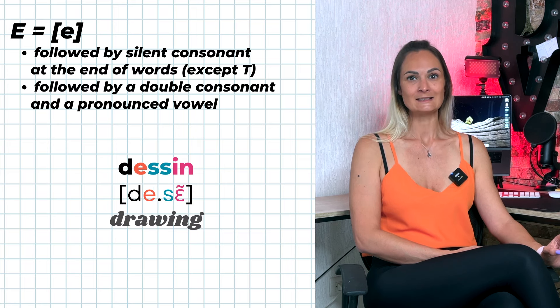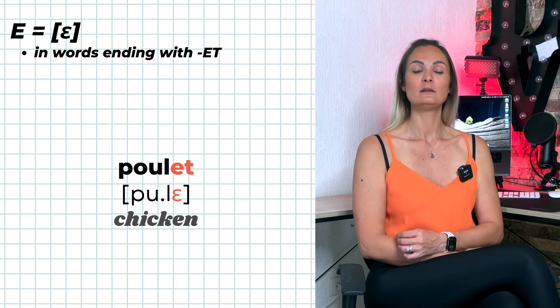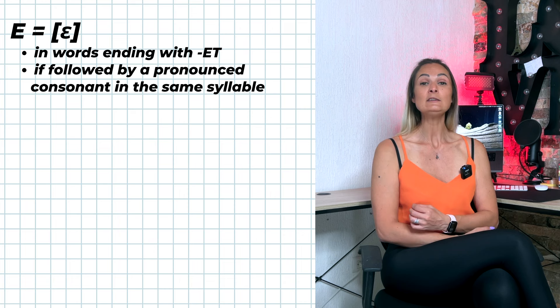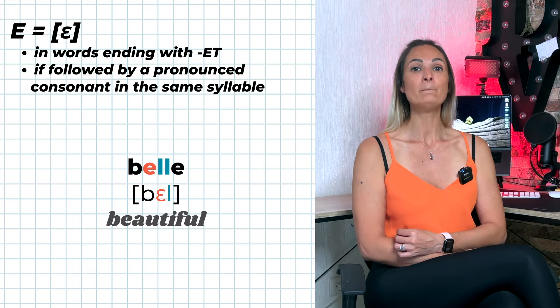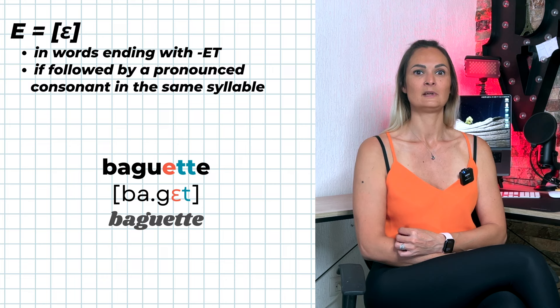I is pronounced É when followed by a double consonant and a pronounced vowel — for example: impeccable, effort, dessin, cellule. I is pronounced È in words ending with -ET — for example: poulet, trajet, chalet, violet. I is pronounced È if followed by a pronounced consonant in the same syllable — for example: belle, hôtel, escalier, baguette.